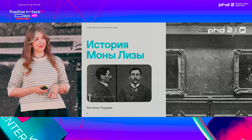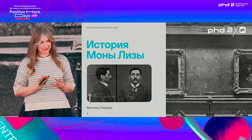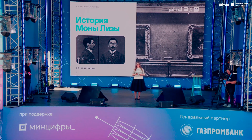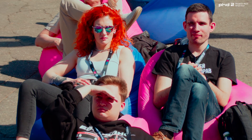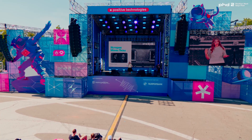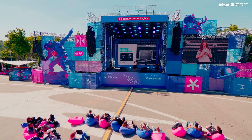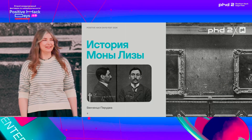He rolled up the canvas — the canvas can be rolled up, but actually you need to roll it outward to avoid damaging it. He went out, went home, hid it in a closet or chest, and nobody heard about it for two years. Everybody went crazy. There was a shutdown on France's borders, and everybody was called to go look for it.